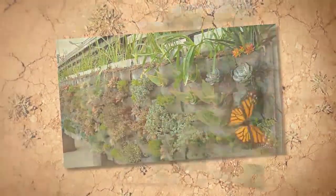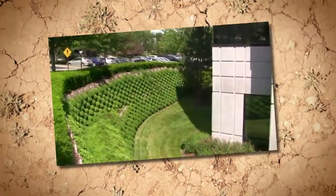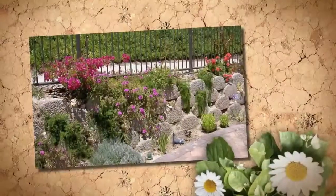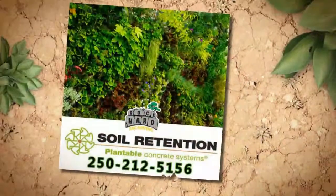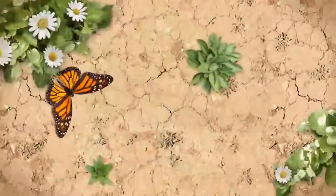Rock Hard Excavating can provide high quality green walls in Kelowna, West Kelowna, Peachland, Lake Country and Vernon. From big to little and everything in between — 250-212-5156.